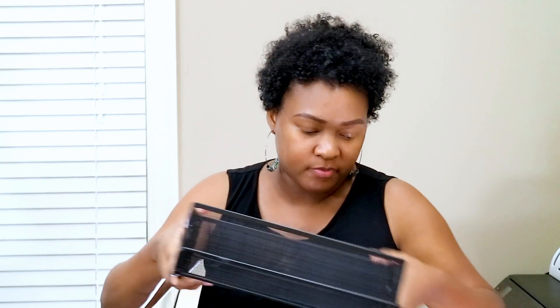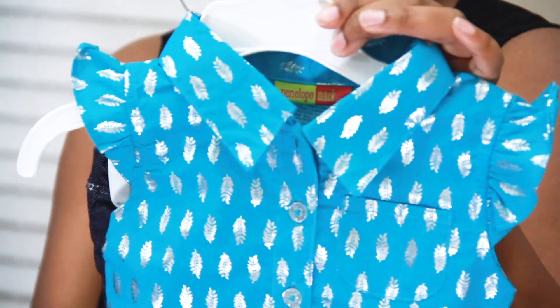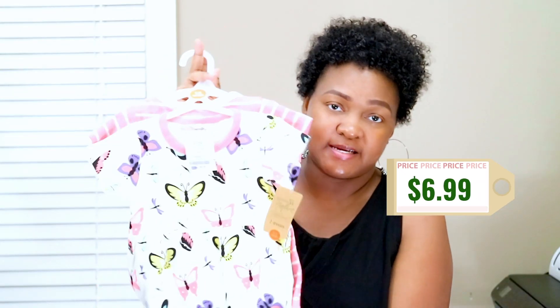I got this outfit from Ross for Raylan — I thought it was really cute. It was only $4.99, and it's a 12-month size so she can actually grow into it. I also got my baby Raylan two dresses. They are really cute — one with butterflies and one peach dress. This is from nine to twelve months and was on sale for $6.99.